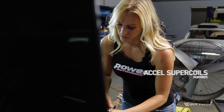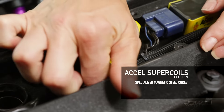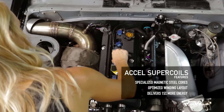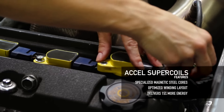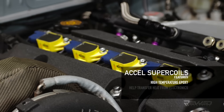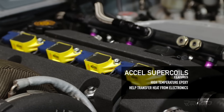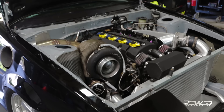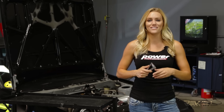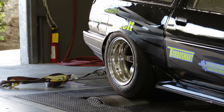These coils use highly specialized silicone magnetic steel cores and an optimized winding layout to deliver as much as 15% more energy to the plugs than stock coils. They're sealed with special high temperature epoxy to resist vibration and help transfer heat away from the coil electronics. And they're a direct plug-and-play replacement for stock coils — it's such an easy swap that we didn't even have to unstrap the Corolla from the chassis dyno.